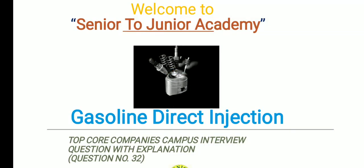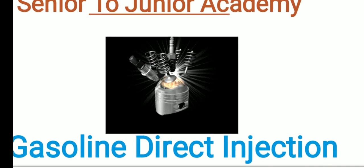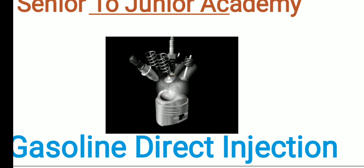Hello friends, welcome to Senior to Junior Academy. I welcome you all to our top core company's campus interview question with explanation series. This is question number 32, and in this video I am going to discuss an important concept of combustion — that is the Gasoline Direct Injection, also known as GDI.